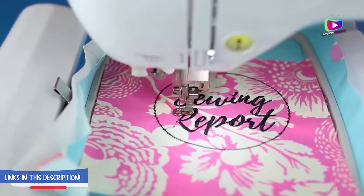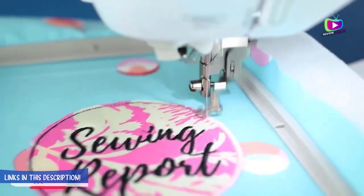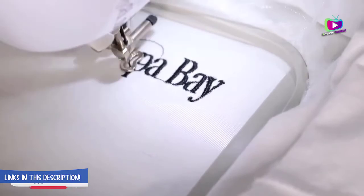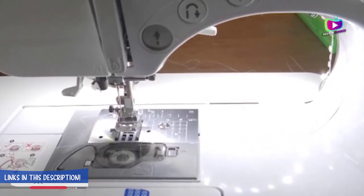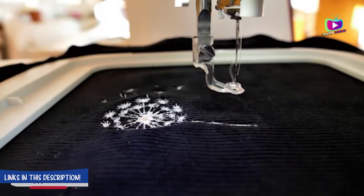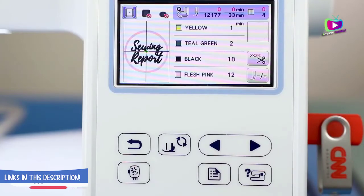The machine includes a slew of accessories, including: blind hem foot G, darning foot, quilting guide bar, knee lifter, free motion quilting closed toe foot, embroidery foot, two hoops, zigzag foot, rolled hem foot, open toe stitch foot, satin stitch foot, zipper foot E, over edge foot M, free motion quilting zigzag foot, and concealed zipper foot E.